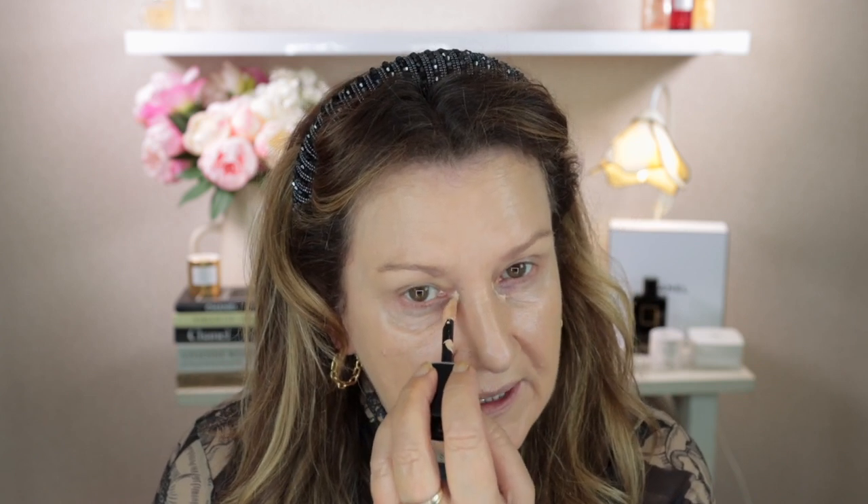For concealer I'm going to use the Dior Forever Skin Correct. This is the newly formulated one — I mentioned it in a video a little while ago that I only recently picked this up and I absolutely love it. I love this reformulated concealer; I think it's better than the other one. The other one was always just a little bit too thick for me, but I think this is really beautiful.